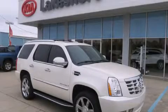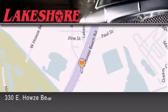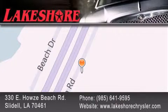Stop by today and test drive this automobile for yourself. Lakeshore Chrysler Dodge Jeep Kia is located at 330 East Howes Beach Road. We have been servicing our community for over 20 years, and our main goal is to exceed all of your expectations so you'll return for future visits.